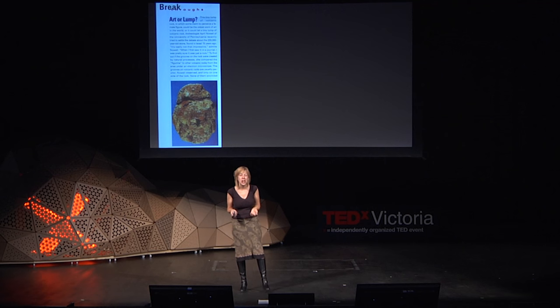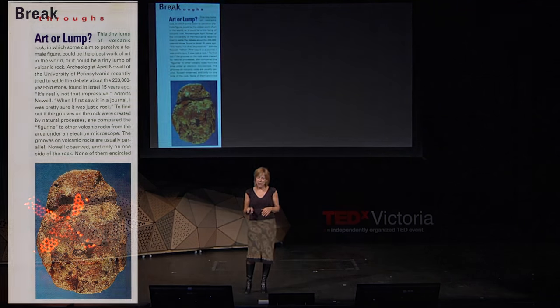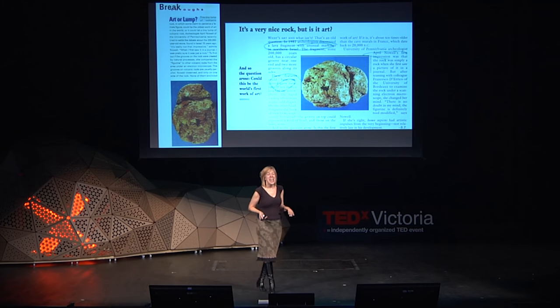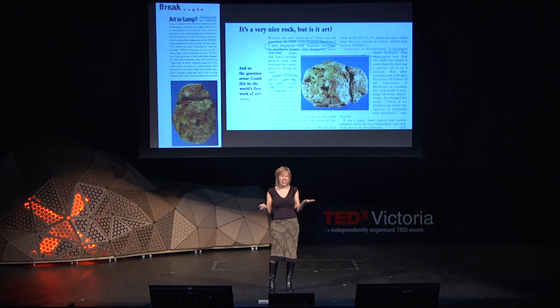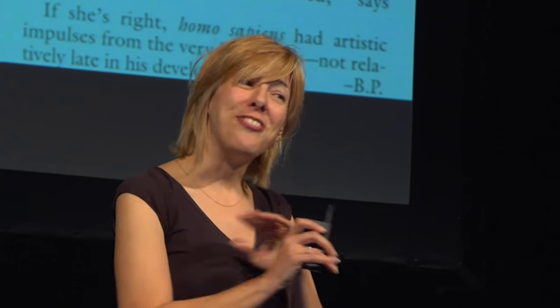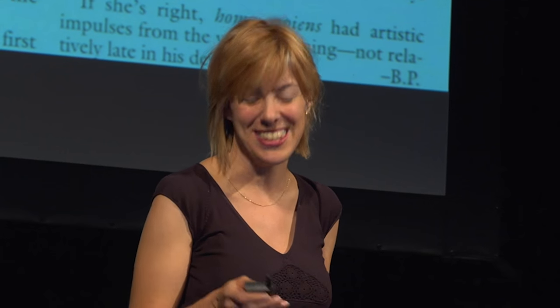At the same time, Discover Magazine reported on our work but asked whether it was art or a lump. Forbes Magazine actually printed it on its side because they couldn't figure out how to orient it. Meanwhile, websites were popping up calling it a Stone Age Goddess, and L'Oreal — the cosmetic company — contacted me because they were publishing a series called 100,000 Years of Beauty and wanted me to write on what the figurine told us about the origins of beauty. So clearly, very different opinions on how to interpret this artifact.